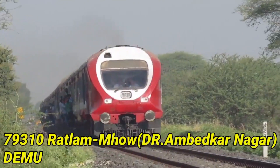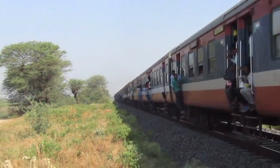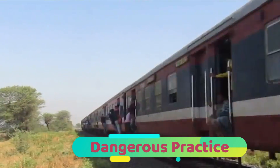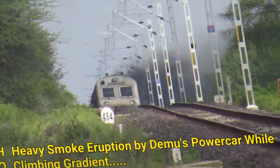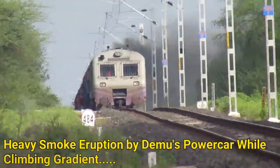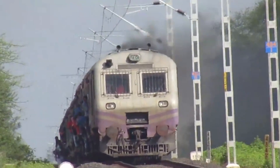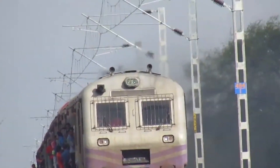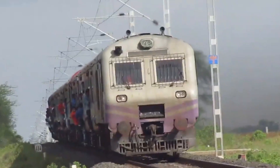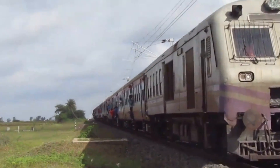This is the 79310, a Ratlam-Mhow DMU — a dangerous practice by passengers traveling on the doorstep is visible. This is an older version of the DMU power car manufactured by ICF, erupting smoke as it climbs the gradient. Again, you can see passengers traveling on the doorstep — a dangerous practice, but it seems to be pretty common on this line.